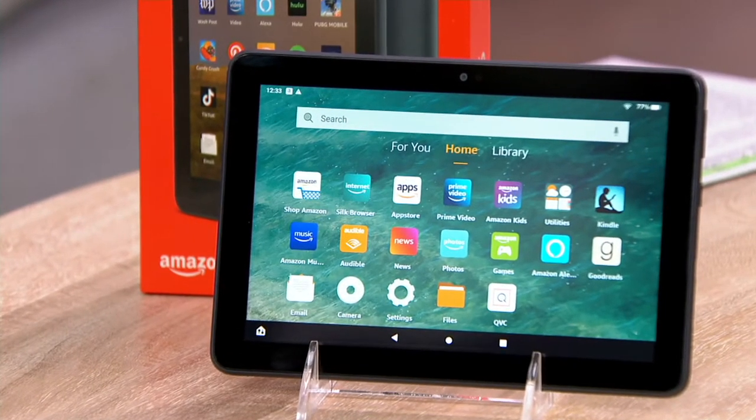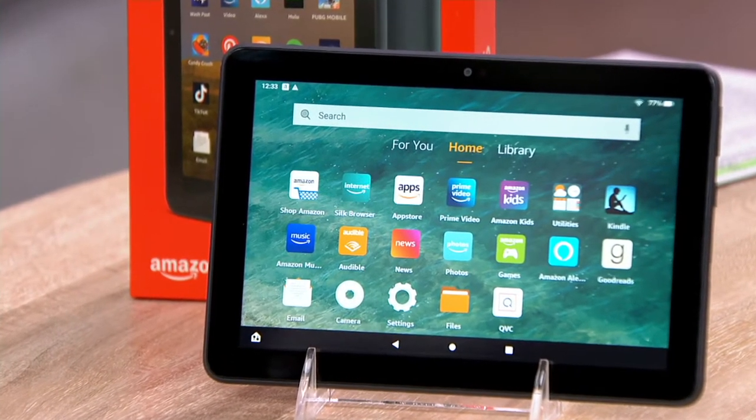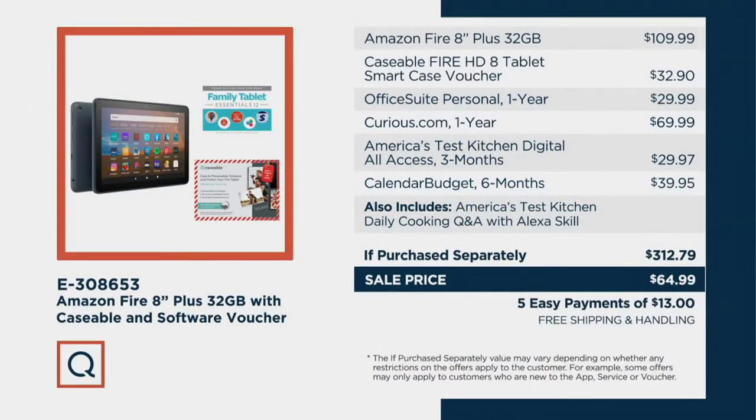It ships to you for free. If purchased separately — this is the part that makes me go 'huh' — it's $300. And even the main unit itself, the Fire tablet, if you shop around, it's $110. Our sale price is $64.99. And we're giving you amazing extras: a smart case, a customizable tablet protective cover, and software to get you even better at what you're already doing. Free shipping and handling, and a $13 EasyPay. Mom's going to love it, but hopefully you're picking up one for yourself too.